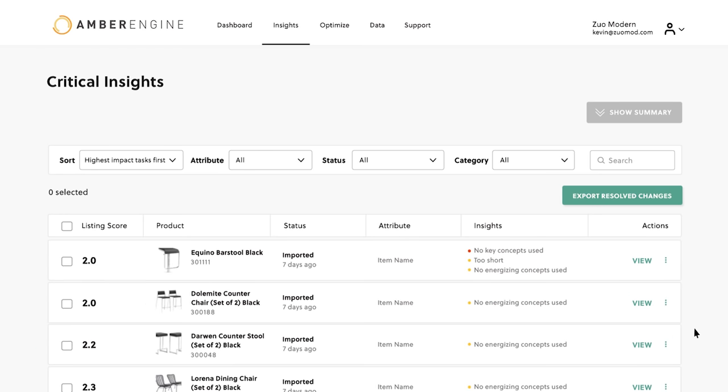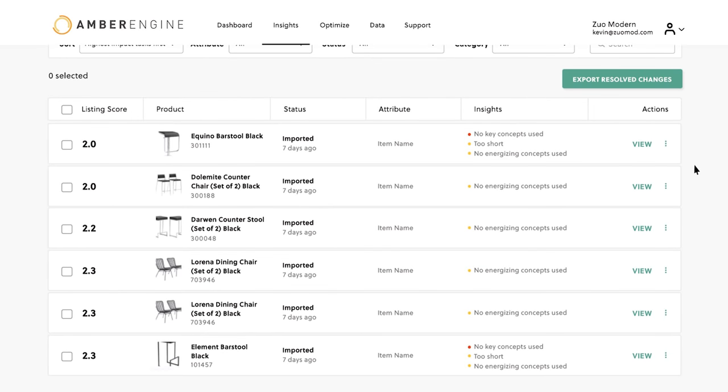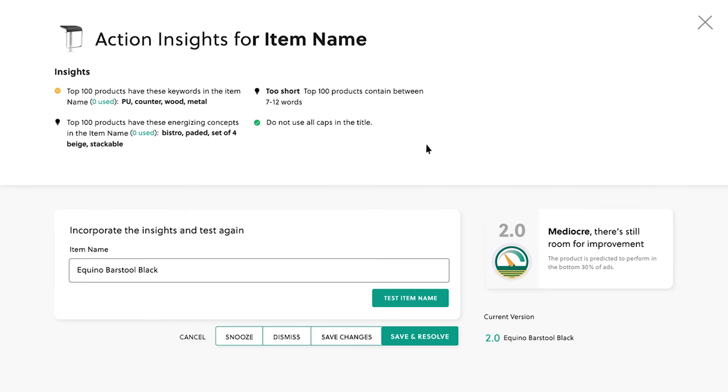So let's jump into one of them and see how it all works. I'm going to choose the barstool here — it's got a 2.0, so that means there is probably quite a lot of room to improve on that and drive better results. All we have to do is click view. We've got here some information on what the top 100 are doing, and you can see they've got words in there like 'wood' and 'metal'. That's suggesting that there's opportunity if you were using those words in your title — your item name — that would improve your score.